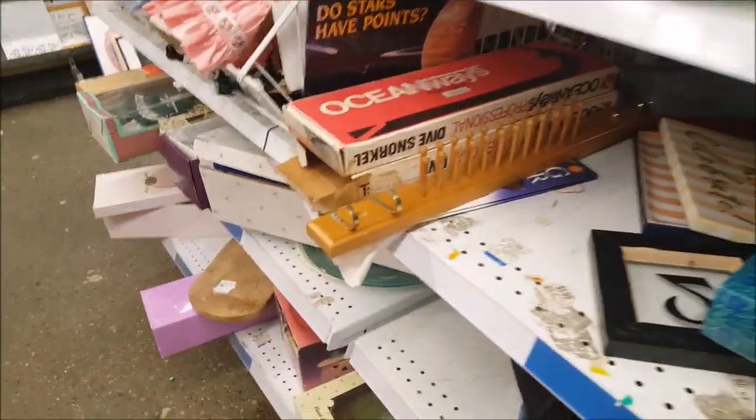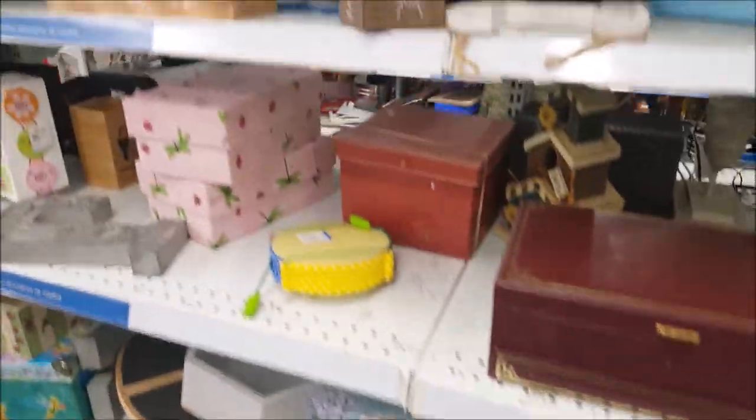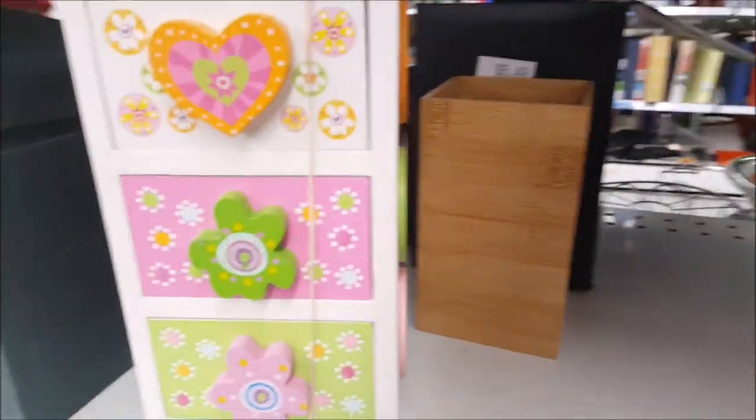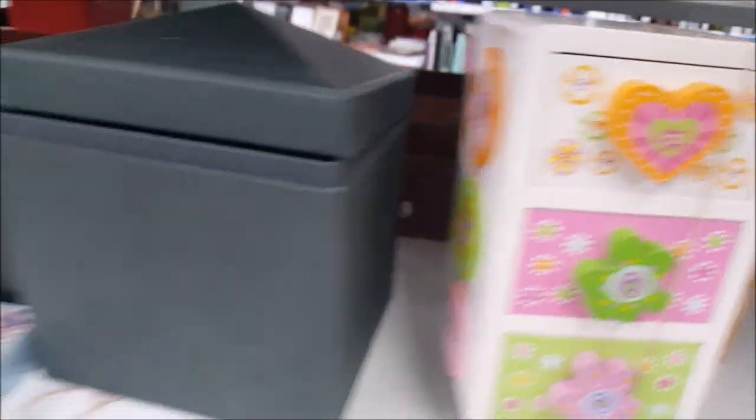I'm going to check out the wooden furniture section to see if there's anything for us today. There is not a lot today — there's this shelf we always see at $5.99. Oh, this is a cute little dress — I actually have that. It was only $3.99 and not much else.